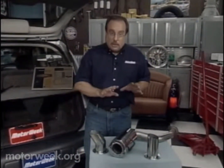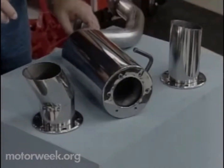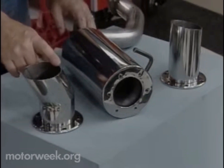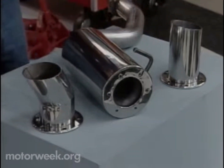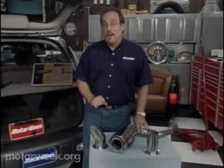Here we have a Bosal exhaust system. This is a cat-back system. There are all kinds of cat-back systems out there, but this one is unique — it's called the Chameleon. The reason it's called a Chameleon is that there's a wide variety of tips that can be bolted on to the end of the system, giving you the look that you want, regardless of what that is. These systems are becoming very popular, especially on small imported cars. They're all the rage.